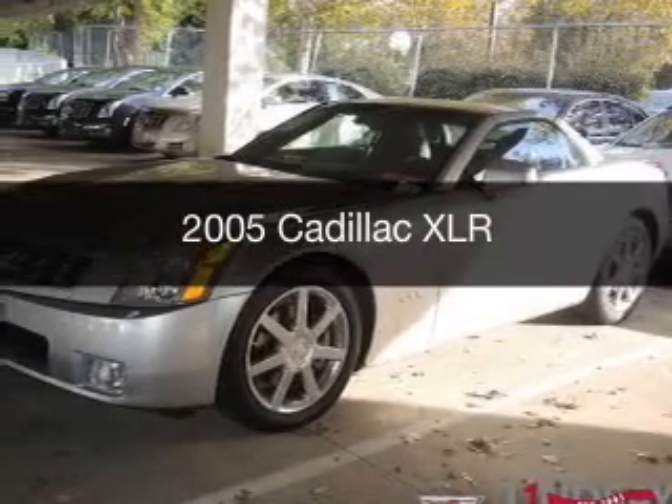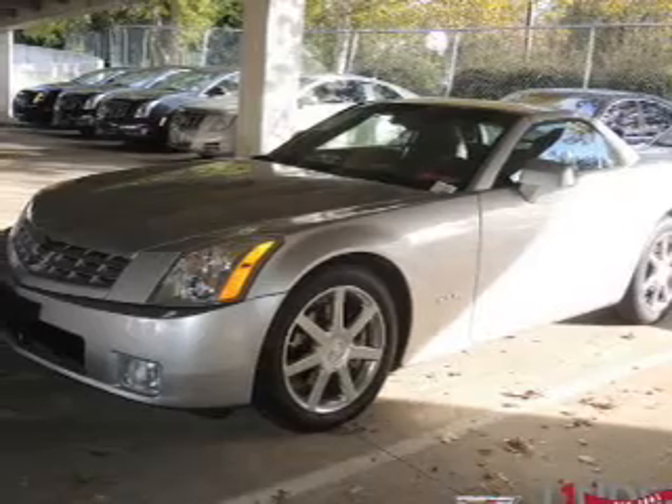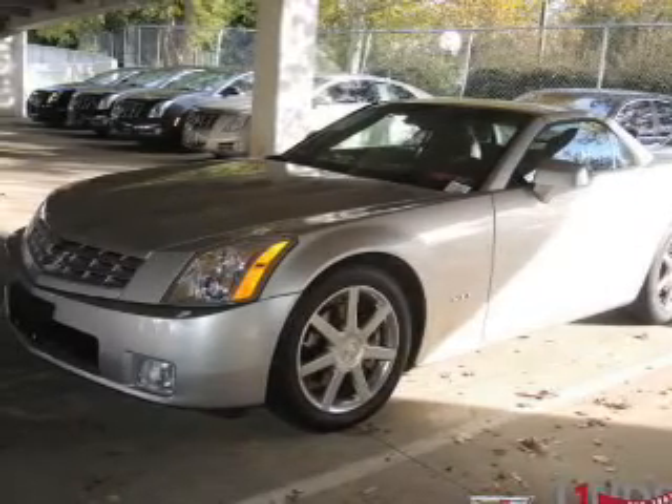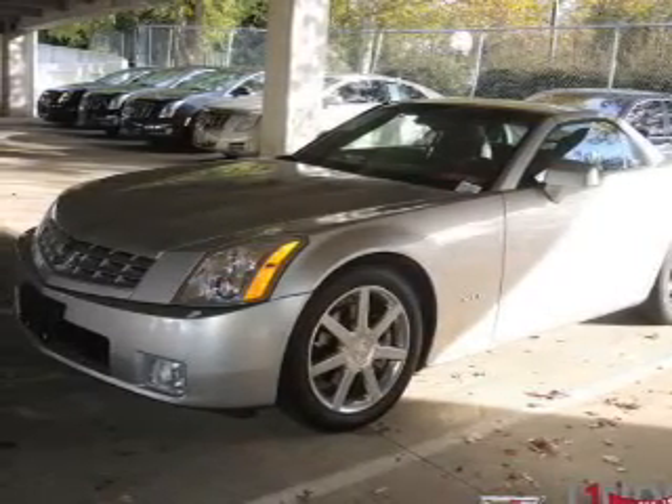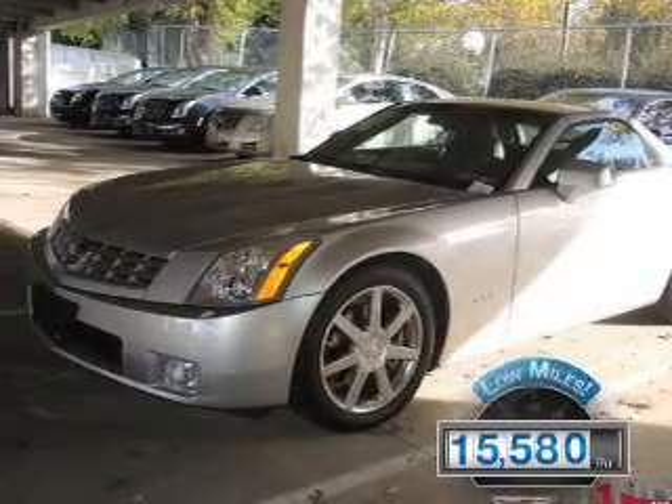This is a used 2005 Cadillac XLR. It's powered by rear-wheel drive, a 4.6-liter, 8-cylinder engine, and a 5-speed automatic transmission. With fewer than 20,000 miles, this vehicle has a long road ahead.